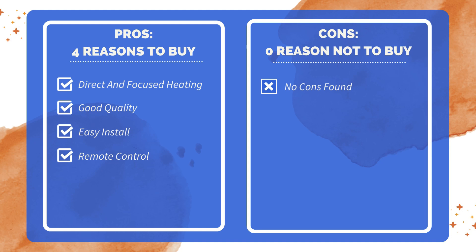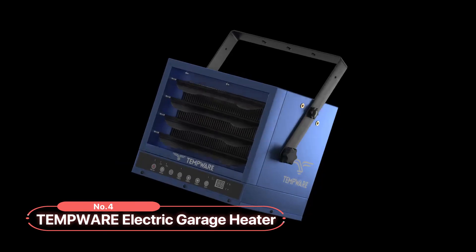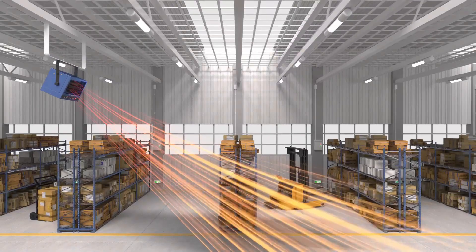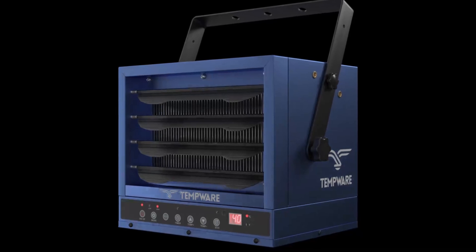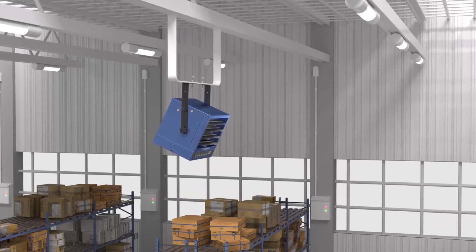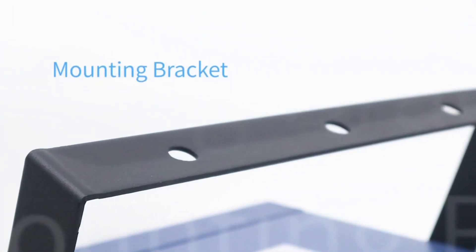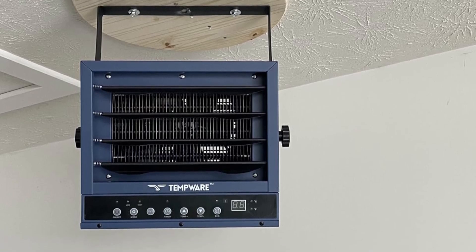At number four is the Temporary Electric Garage Heater. This electric garage heater offers a powerful solution for heating large areas up to 592 square feet, with a maximum BTU output of 17,060. It provides ample heat to maintain a comfortable environment in your garage, workshop, or warehouse. The heater's adjustable louvers and variable mounting angle allow for precise direction of the air output, ensuring optimal warmth distribution.